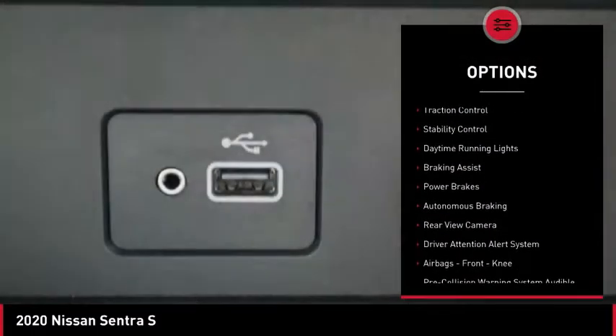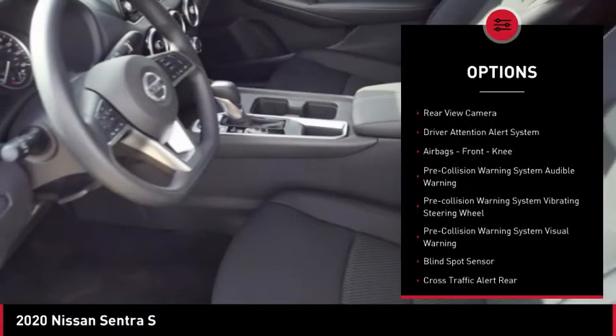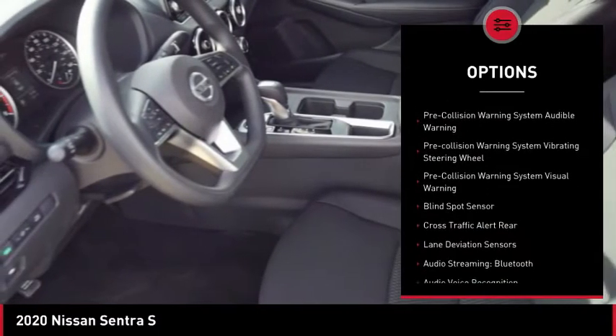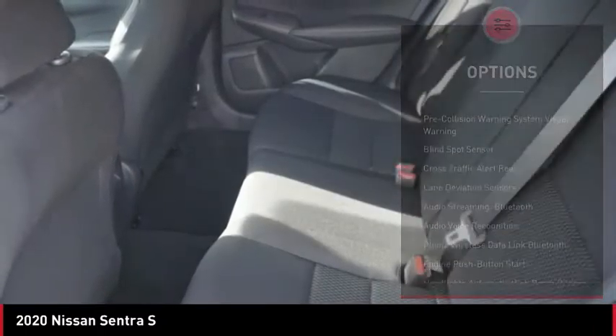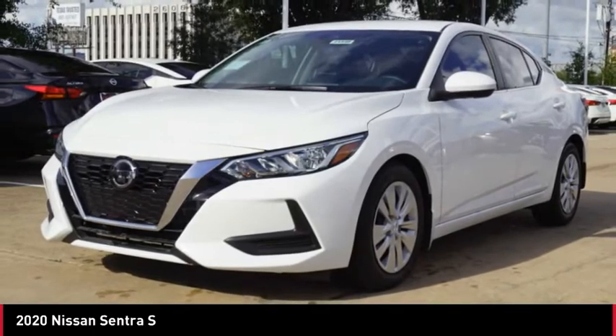Power windows with safety reverse, traction control, stability control, daytime running lights, braking assist, power brakes, autonomous braking, rear view camera, driver attention alert system, airbags, front knee.